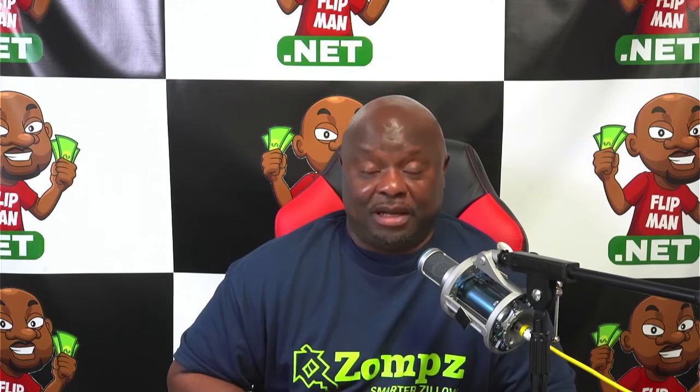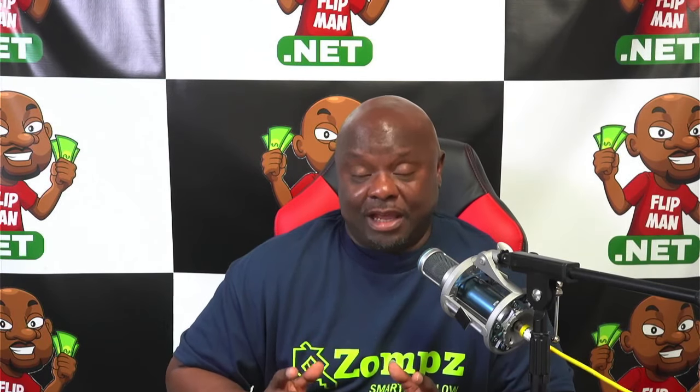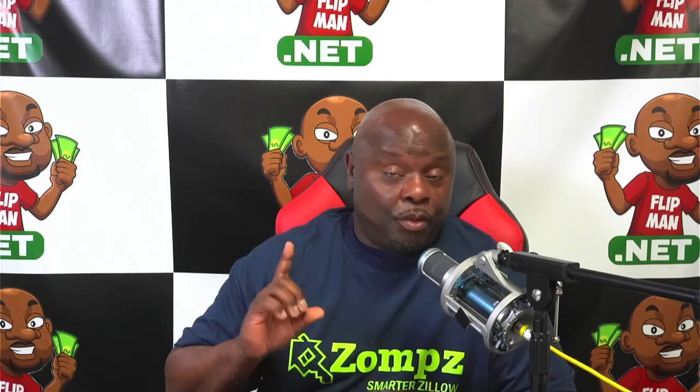Hello guys, this is Ty, aka the Flip Man. You're wanting to make $30k a month but don't know how — your boy got you. I'm going to show you in this video how to combine Zillow and Zomps to target potential motivated sellers nationwide. Before we get into that, make sure you subscribe to the channel, like this video, and more importantly share it. In this video we're going to show you how to build lists nationwide targeting multi-family and land for sale by owner.